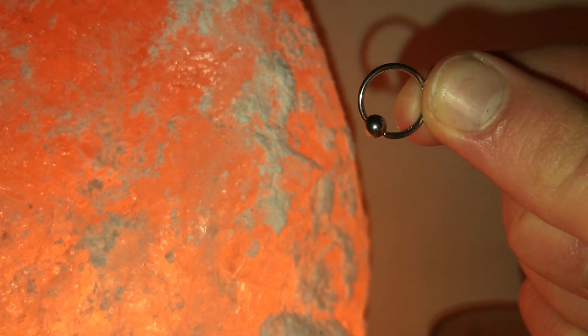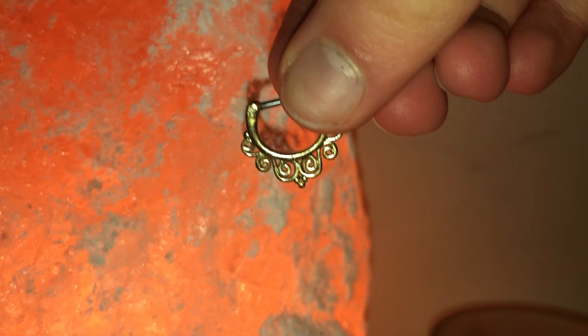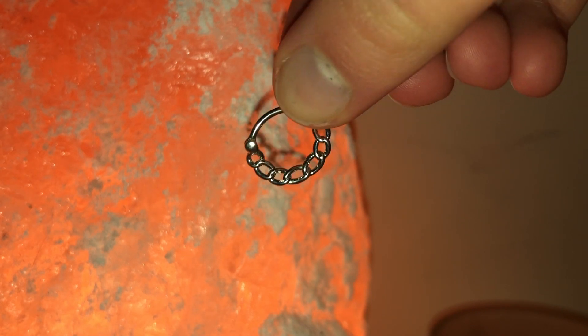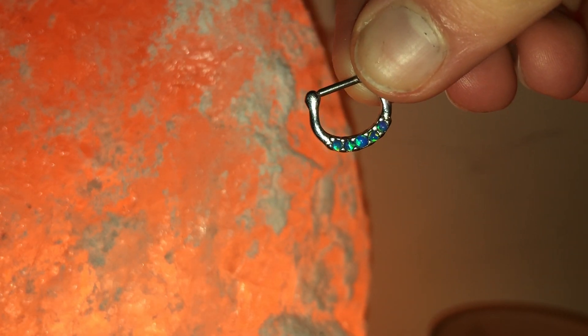I then have a little captive bead ring, again from eBay, and a little gold hinged hoop and a rainbow hinged hoop. Onto the more interesting septum hoops — I have this little gold boho septum ring from eBay. I also have this silver chain septum hoop, one of the first septum hoops I bought and I absolutely love it. I don't remember where it's from but if you just search 'chain septum hoop' it should come up online.